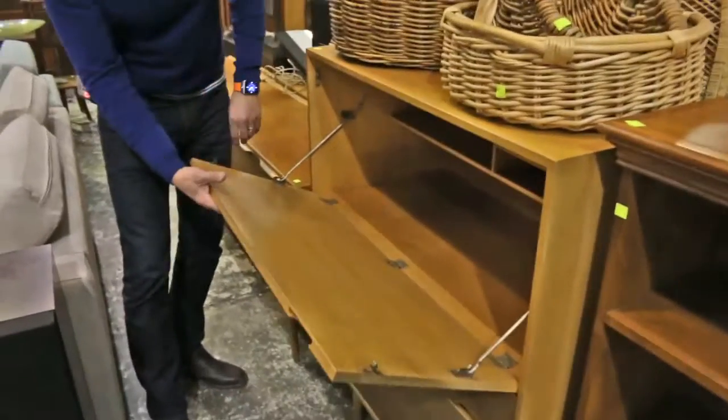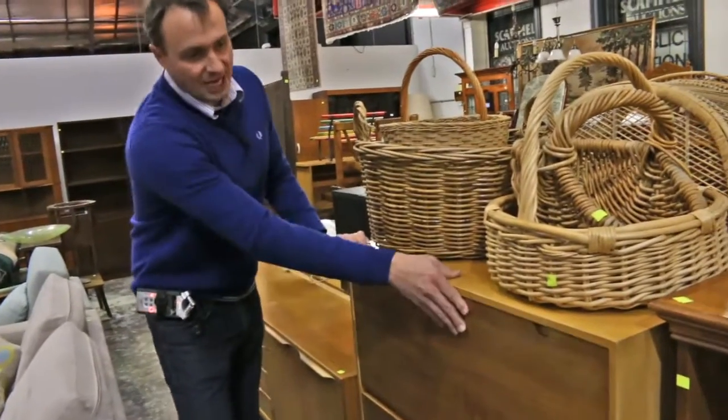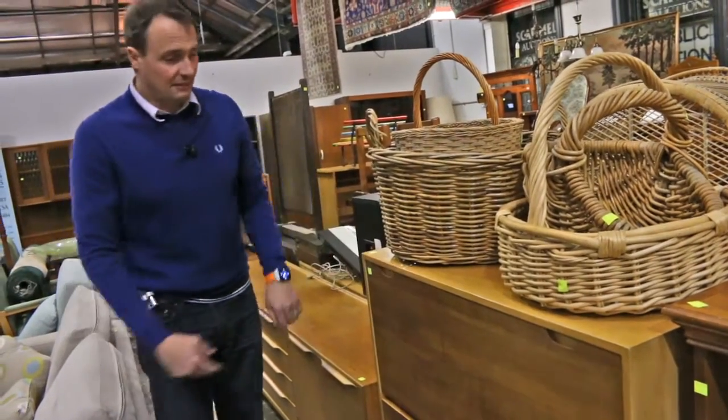This is nice as well — a Hill, English made retro. Lovely inset handles on this one. That should sell quite well. Two, maybe $300. But the brand is Hill from England.